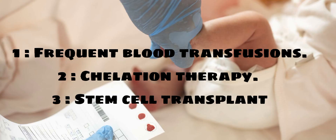Treatment options include: 1. Frequent blood transfusions. 2. Chelation therapy. 3. Stem cell transplant.